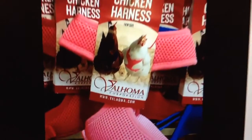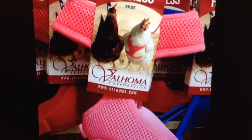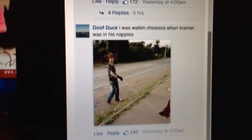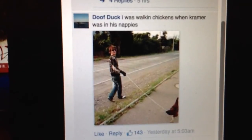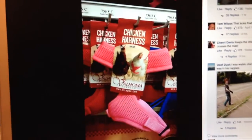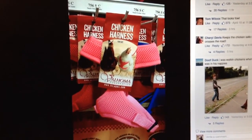These chicken harnesses can be found there — you can go to their website. And just in case you're curious as to how a chicken harness might work, here is a helpful picture of a man walking a chicken. There you go, BCTruck — the chicken harness.